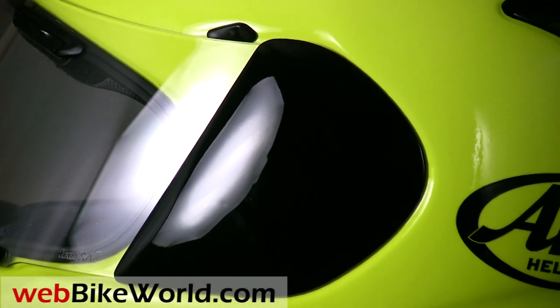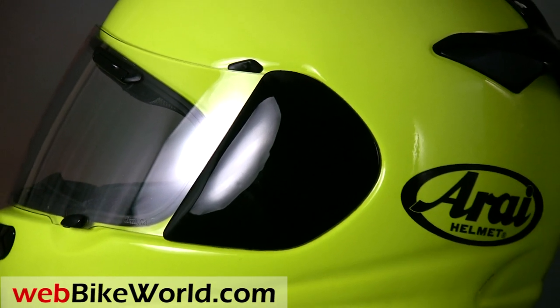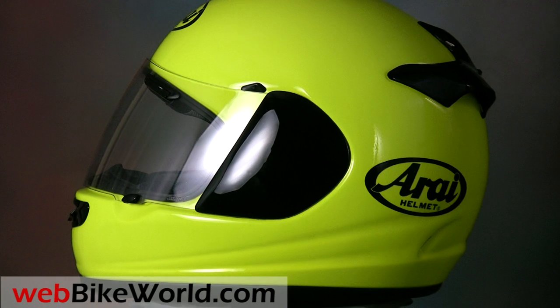Welcome to the webbikeworld.com video tour of the new Arai Vector 2 motorcycle helmet. Please visit webbikeworld.com for the full detailed review of this helmet and over 150 more.